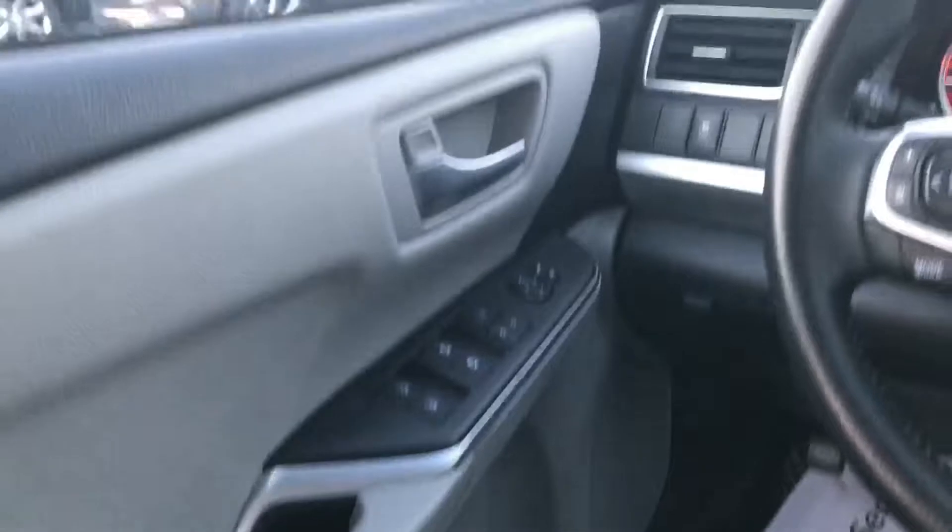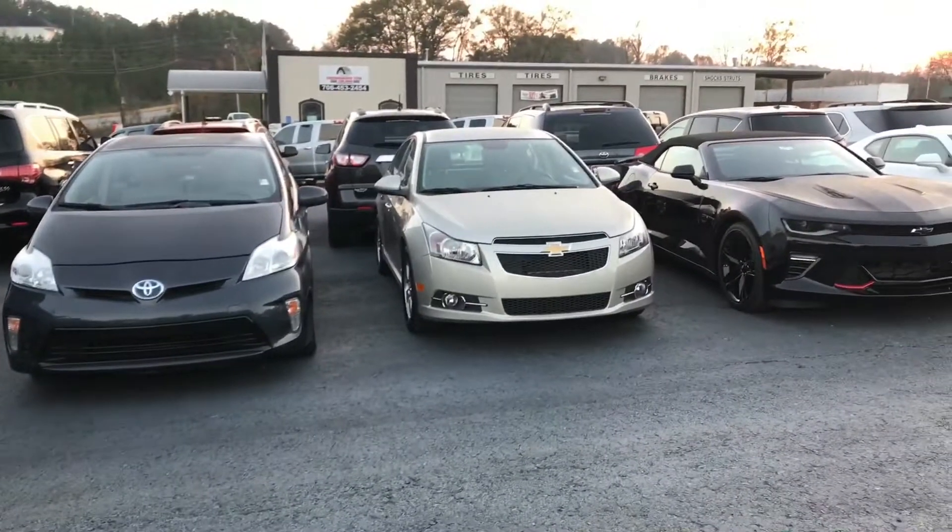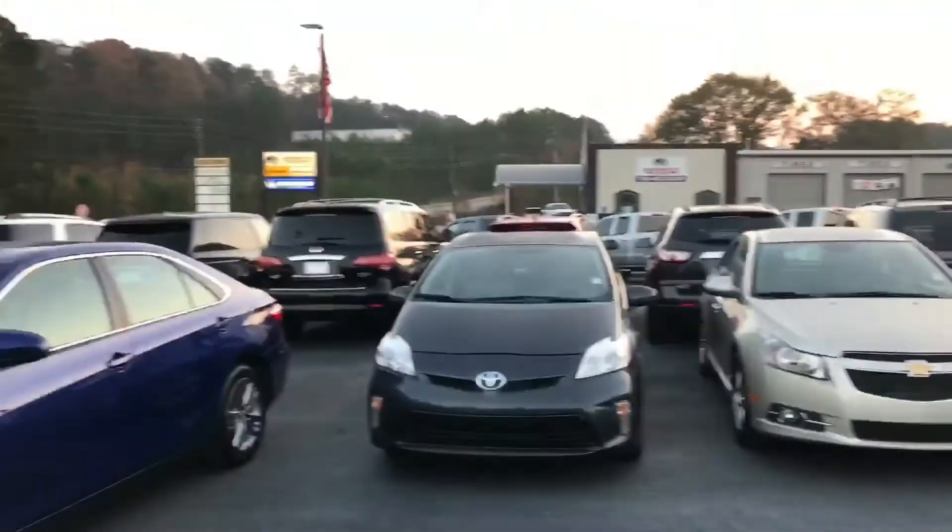Power windows, power locks, XM/FM radio. You can see it is super clean — this is a very nice vehicle. There are no scratches, there are no dents, it's in great condition.